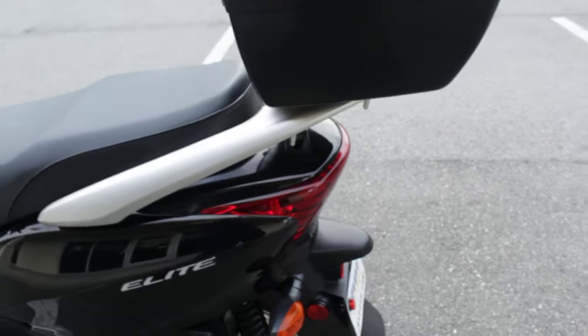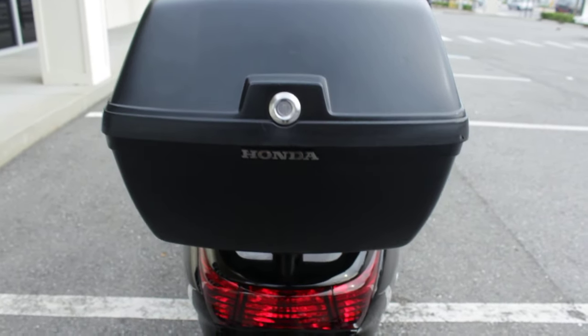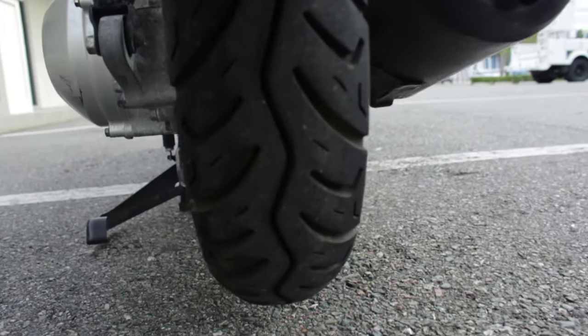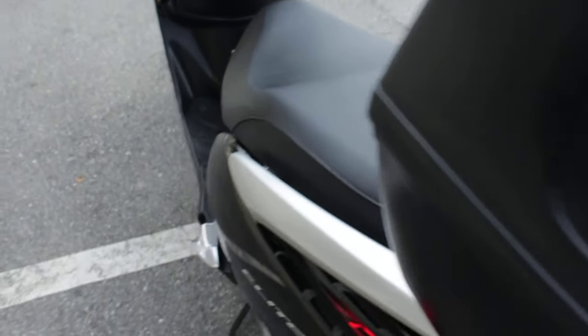You can get down the highway on this thing, it's pretty big and pretty peppy. A nice little Honda trunk on it — put your helmet in there. The rear tire is in great shape. Starts up right away.